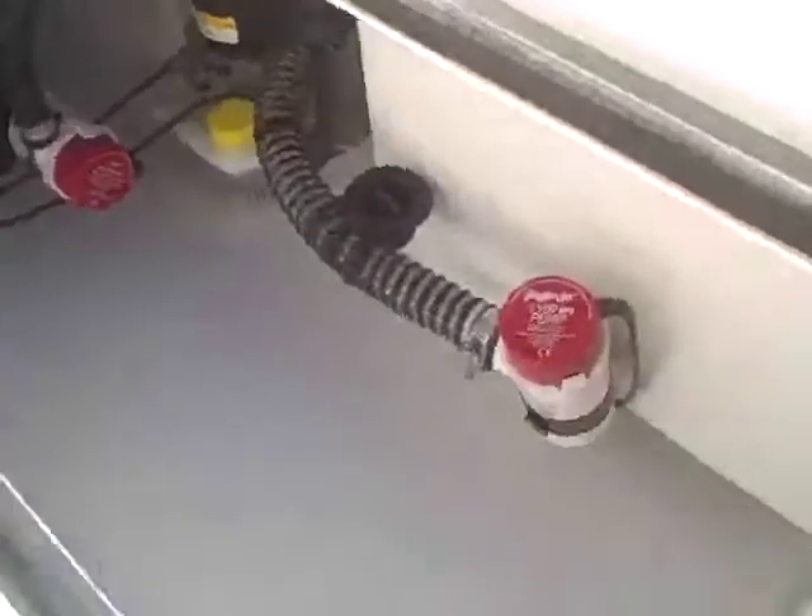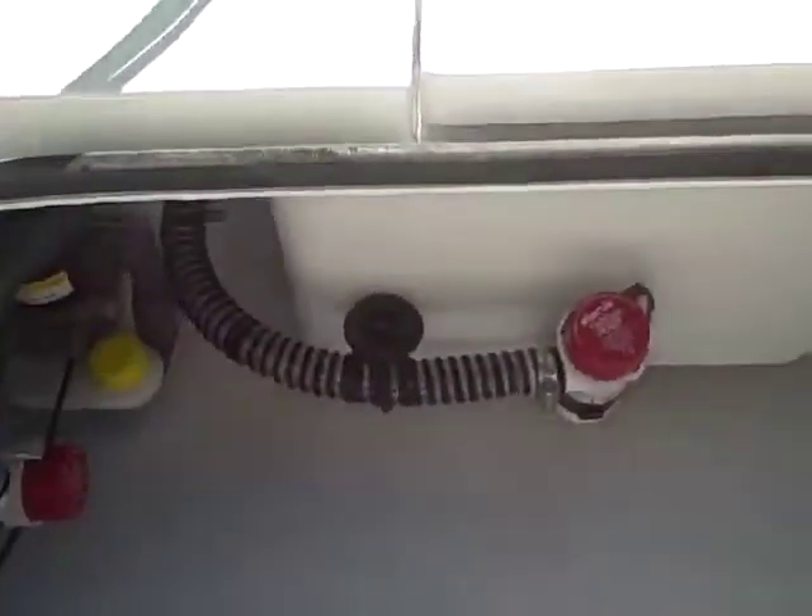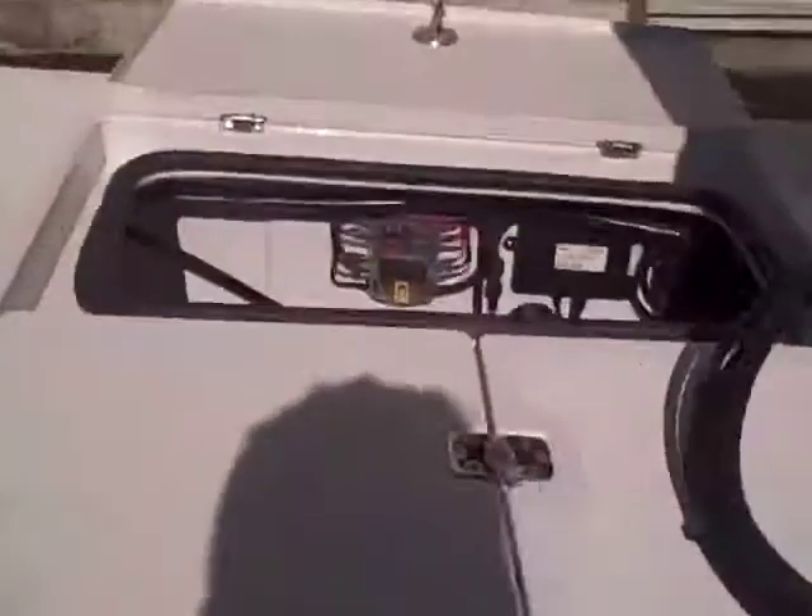Now we're going over to the electrical side. He can get easy access to everything. Here's his pumps, his keep alive. Other manufacturers use that slide wheel system as an option or an upgrade — this is a standard feature with us. Not many boat manufacturers do that. You can see how clean his wiring is.